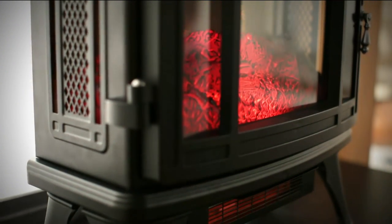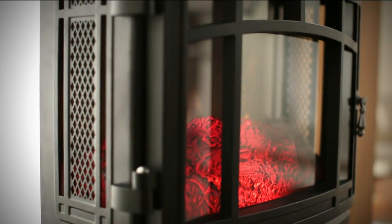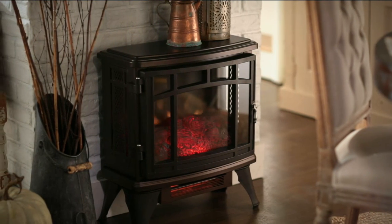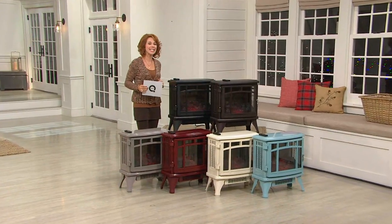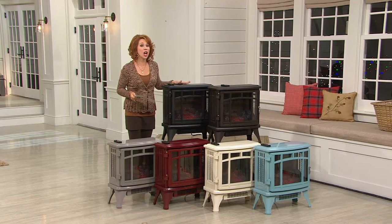This is the very first time we've given you this beautiful look in this stove heater, and we've got the infrared quartz technology built into this one. We've never been able to marry the look with the really intense heat before. Your manufacturer's suggested retail price is just under $200, but we have this here for under $130.